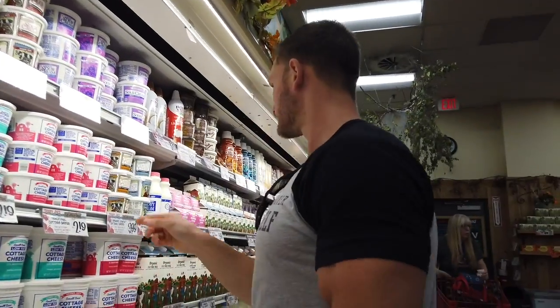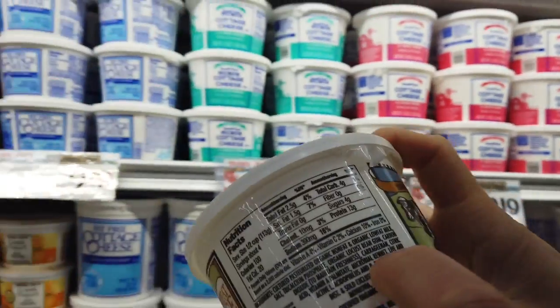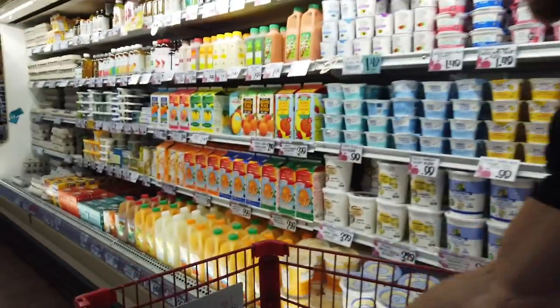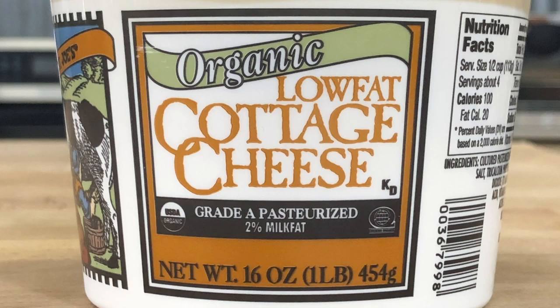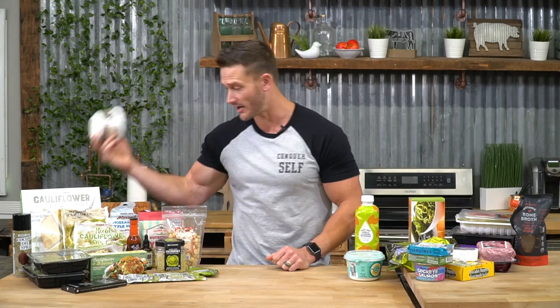Now, the organic cottage cheese at Trader Joe's — there's something sneaky here. We've got organic low-fat milk, then tricalcium phosphate, locust bean gum, carbon dioxide, carrageenan, citric acid, vitamin A palmitate, acidophilus and bifidus cultures. The carrageenan alone is enough to make me say: why am I spending extra money on organic when it still has all the negative stuff that's going to ruin keto anyway? That's a no-go.